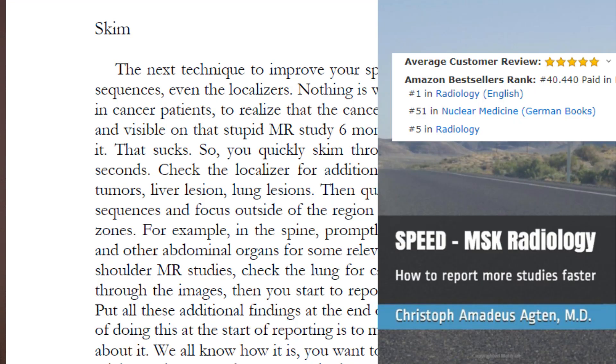This seven-second skimming trick includes giving these localizers some love too. And it's not just about catching what's there — it's also about efficiency and speed. This is also the reason why I've included a skimming chapter under general principles in my best-selling book Speed MSK Radiology — you'll find the link in the description below. Skimming aligns your thought process, streamlines your workflow, and prepares you for interruptions.